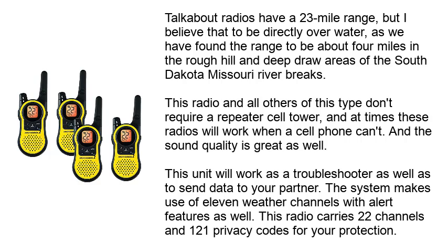This unit will work as a troubleshooter as well as to send data to your partner. The system makes use of 11 weather channels with alert features. This radio carries 22 channels and 121 privacy codes for your protection.